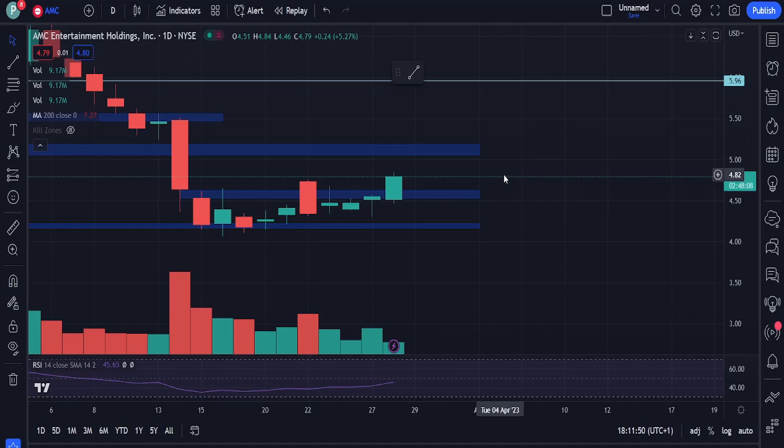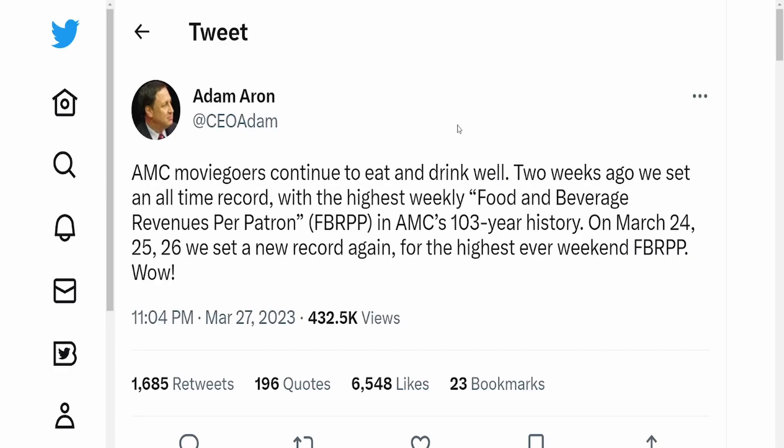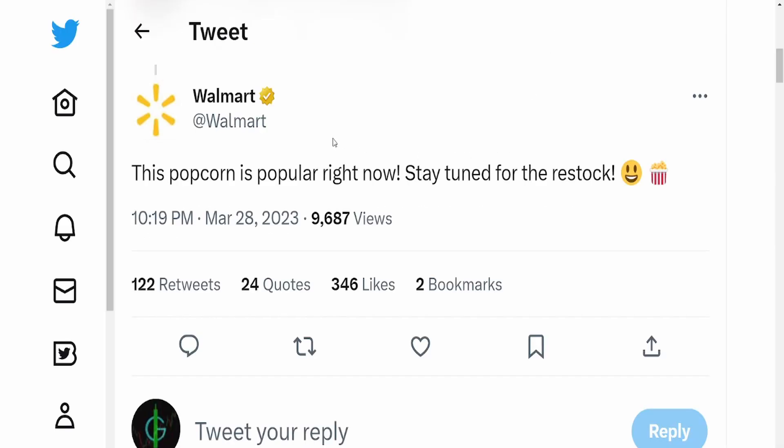In terms of how AA can force shorts to cover - there's a clip from ChatGPT suggesting that after the conversion and reverse split, we could have a short-free stock. It would be important for the corporate action from FINRA to include clear instructions and guidelines for the treatment of short positions in the preferred share undergoing a one-to-one exchange for private security. The instructions could explicitly state that no short positions will be transferred to the private security, and that any short positions in the preferred share must be closed out or settled prior to the exchange, with a specified deadline.